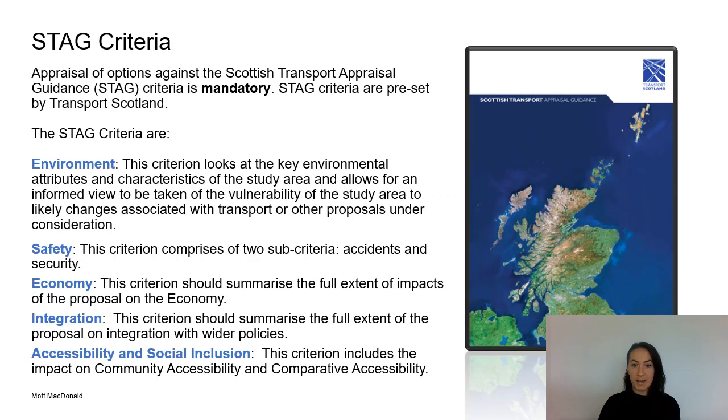As part of the business case, options must also be appraised against the STAG criteria. STAG stands for Scottish Transport Appraisal Guidance. The STAG criteria are a predefined set by Transport Scotland and allow us to appraise the options against items like the environment, safety, the economy, integration, and accessibility and social inclusion. You will see the scoring of the options against the TPOs and the STAG criteria later in this presentation.